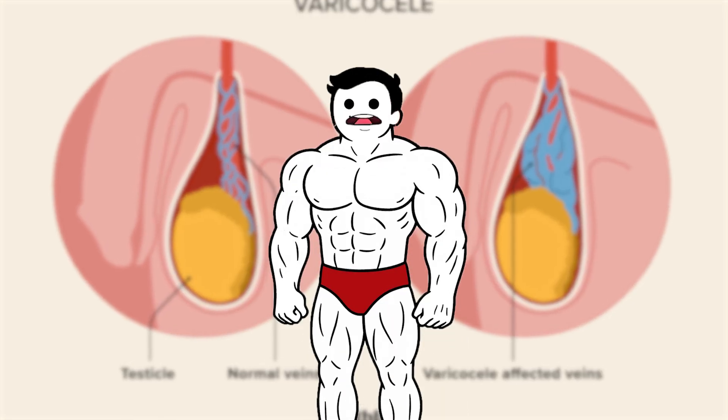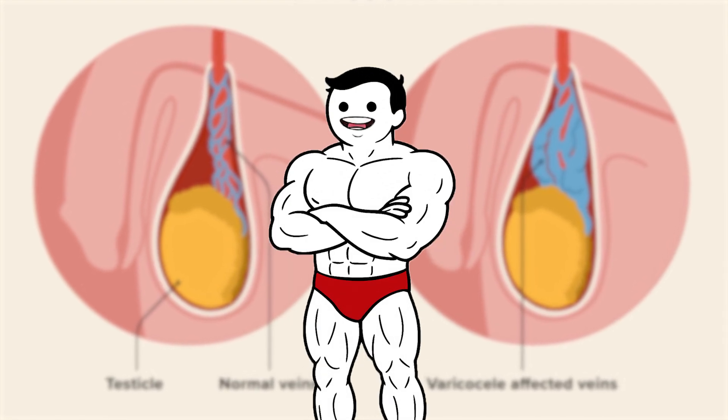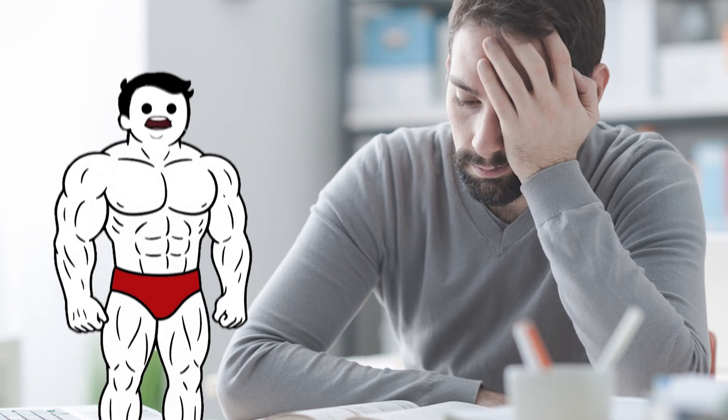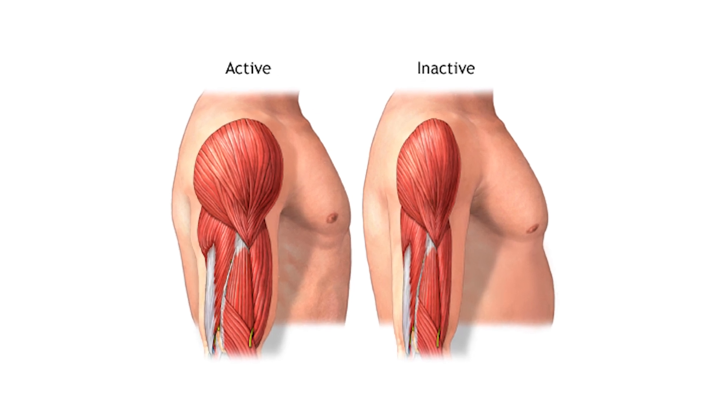Over time, this leads to testicular atrophy — shrinking of the testicles — and a dramatic drop in natural testosterone levels. Low testosterone brings a host of problems: fatigue, low libido, depression, and muscle loss are common.